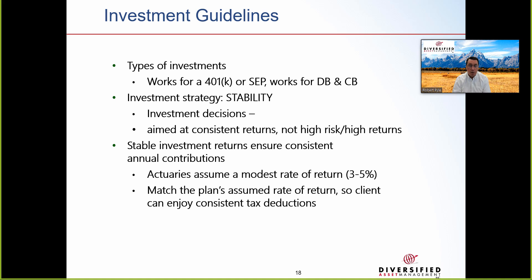What works for a 401k or SEP works for the DB and cash balance plan. The investment strategy should emphasize stability — you want consistent returns, not high risk or high returns. Stable investment returns ensure consistent annual contributions. The actuaries assume a modest rate of return to match the plan's assumed rate of return so the client can enjoy consistent tax deductions. If the economy is doing well and investments return more than expected, the required contribution goes down. If the market is struggling and revenue is lower, they'd have to make a larger contribution — exactly when cash flow is tight. That's why stable investments in the cash balance plan are important.